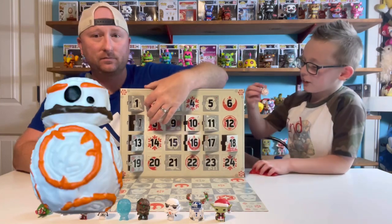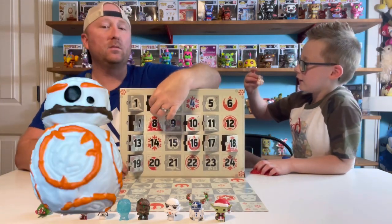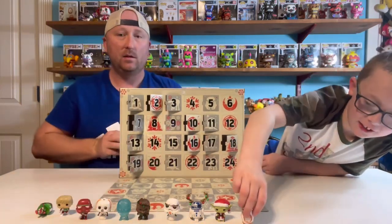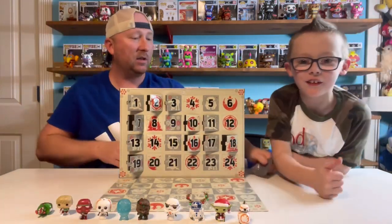It's BB-8! So that was number 13. BB-8 stands up good — approved!